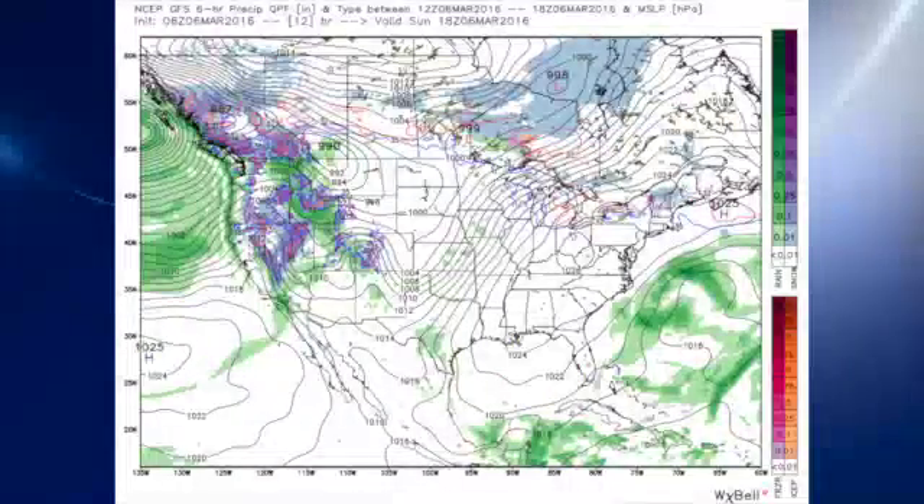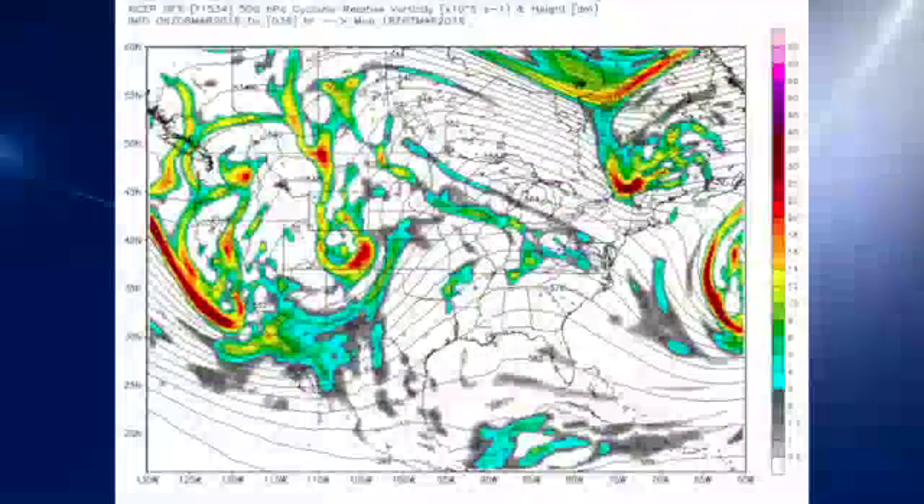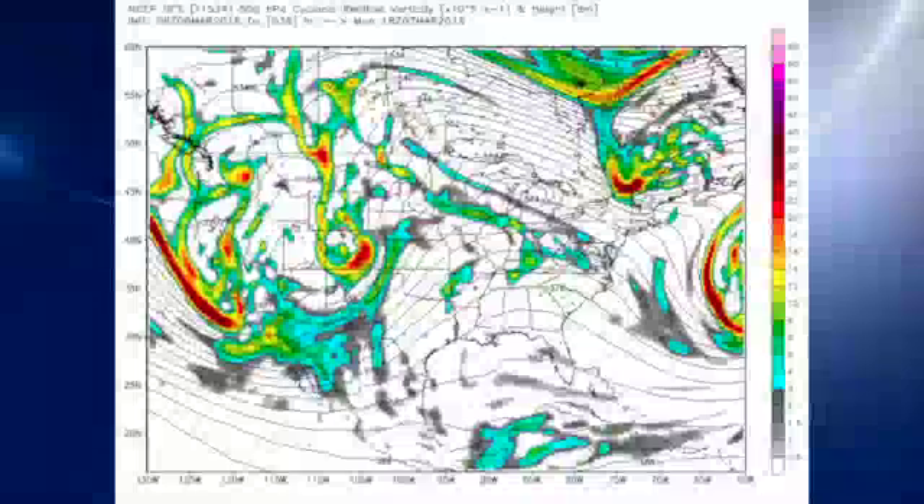Let's get to the GFS morning run that ran at 06Z. There's the surface high pressure over West Virginia, Ohio, and parts of Kentucky, and that will be sliding off to the east-southeast over into the Carolinas by Monday. In the meantime, in the upper atmosphere, that ridge is coming over us on Monday.